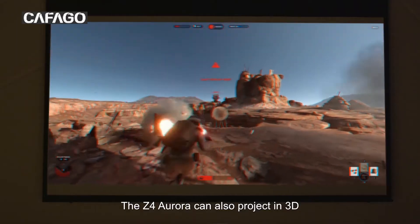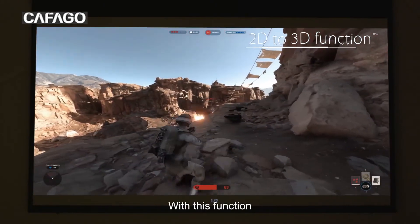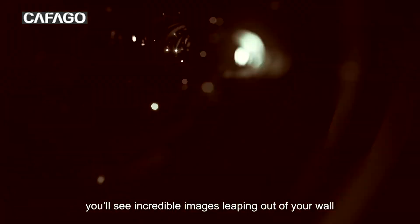The Z4 Aurora can also project in 3D. With this function, you'll see incredible images leaping out of your wall.